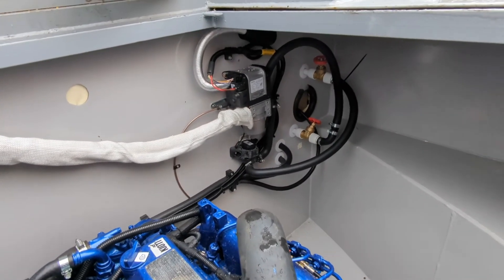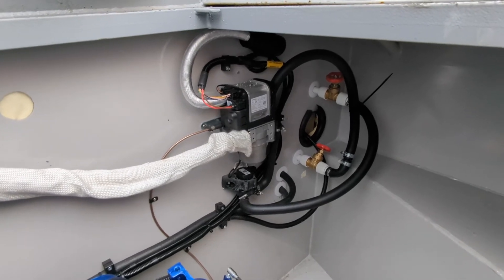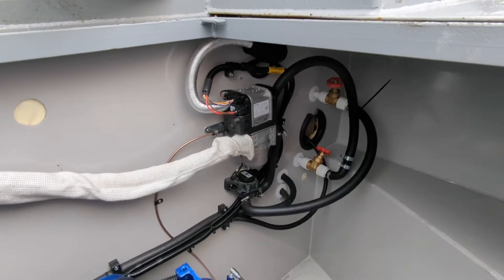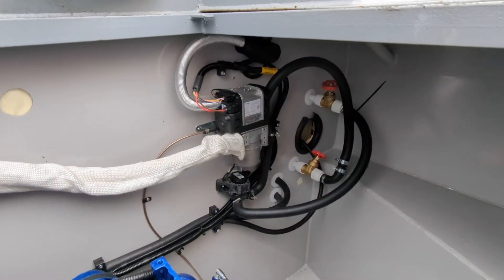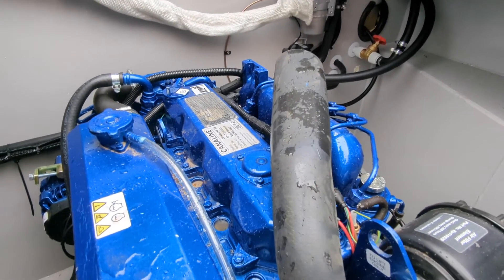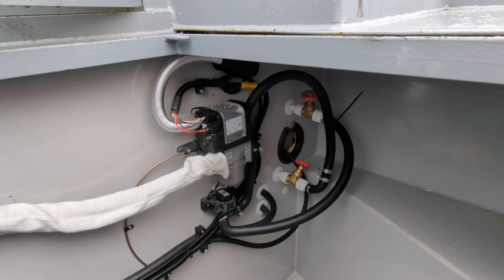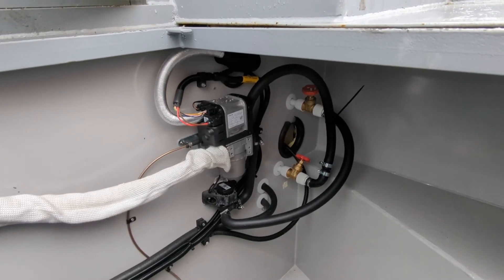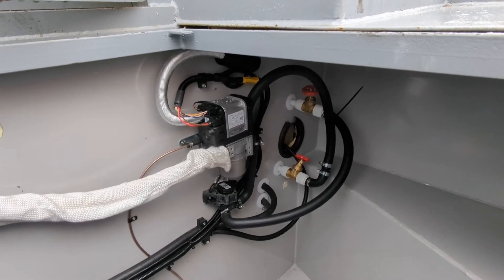Underneath here you can see the central heating system. That little unit — about the size of a shoebox — is the boiler. It runs off the diesel tank just behind us, and it heats the hot water in the tank over here, as well as the central heating system. So we've got a few ways of heating hot water: the engine will heat it, and so will this boiler, giving us options in winter when we don't always have the engine on. It works basically just like a domestic combi boiler — you've got controls inside, you can set a timer or turn it on on demand.